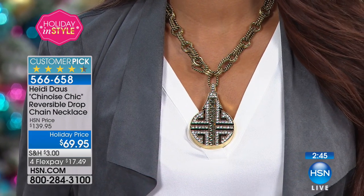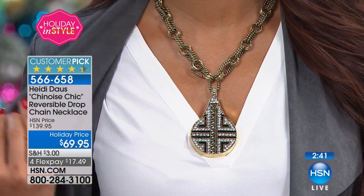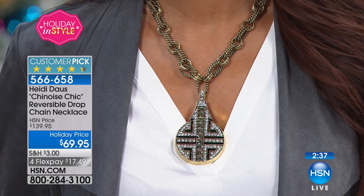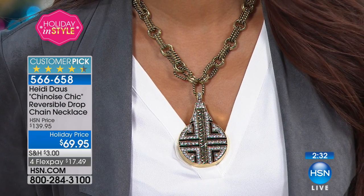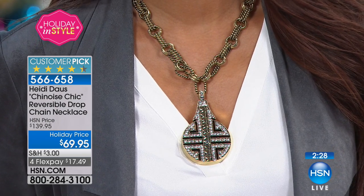It's nice to have that reversibility in one piece because it truly looks like two different pieces. You can also surround this with other strands you may have — chains, strands of beads — maybe the Take Twos we were showing earlier would look beautiful with the black.